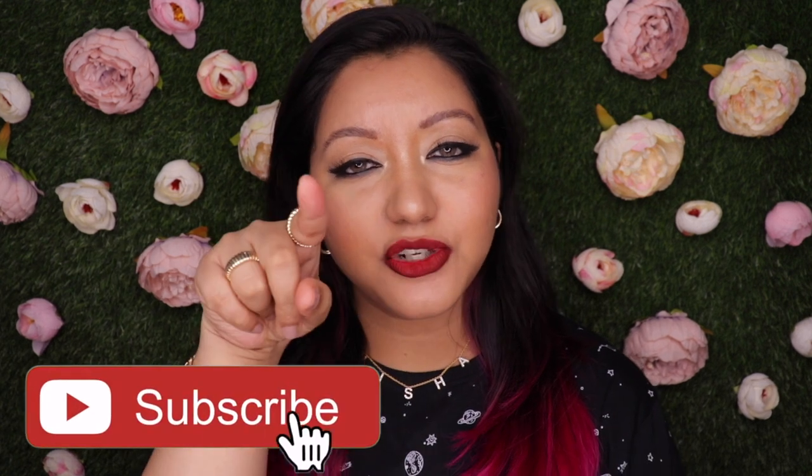Hey guys, welcome to day 11 of 22 Days of Lipstick. Today I'm doing a lip swatch and review of the Faces Canada No Transfer Matte Lipstick. I have four shades with me — check the description box below for shade names and foundation shade reference. I'm in C40 in MAC. Don't forget to hit the subscribe button and the bell icon so you're notified whenever I upload.